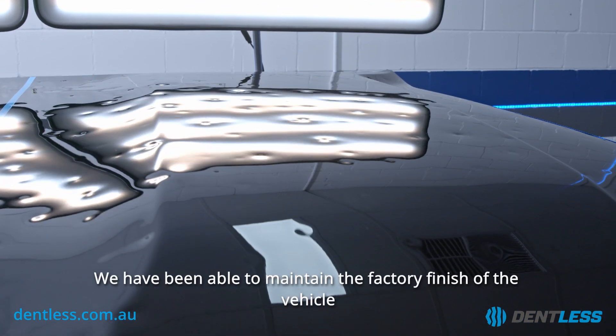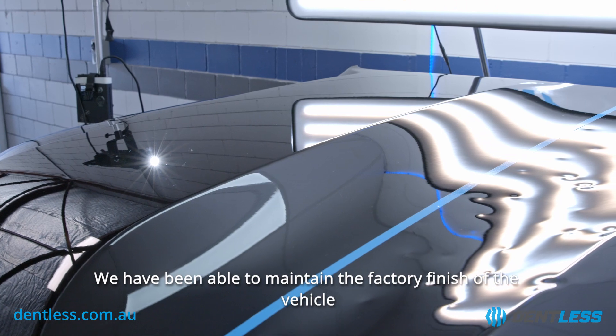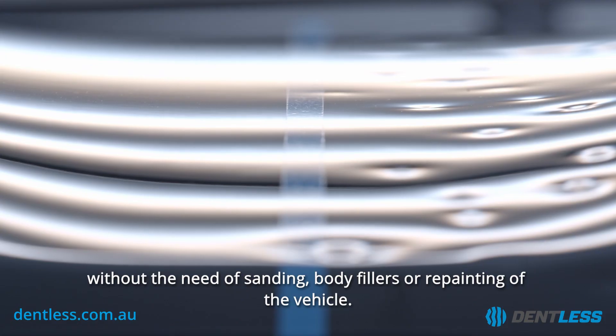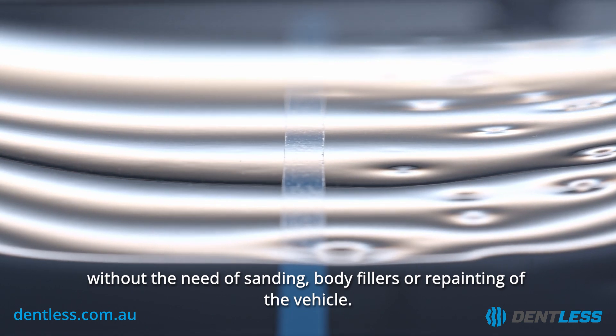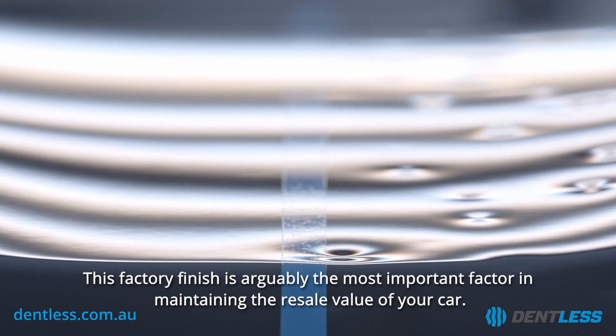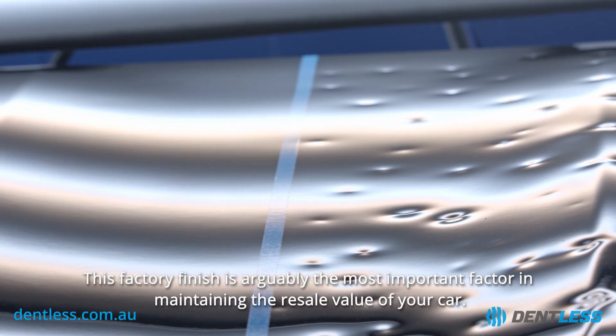We have been able to maintain the factory finish of the vehicle and it is back to perfect condition without the need of any sanding, body fillers, or repainting of the vehicle. This factory finish is arguably the most important factor in maintaining the resale value of your car.